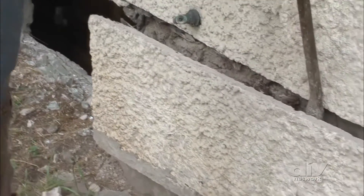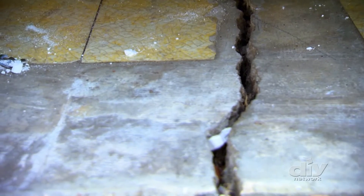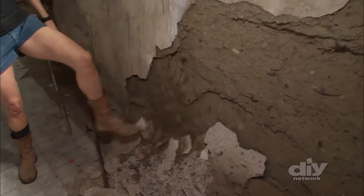Some signs are fairly obvious, like large diagonal cracks in your home's exterior, cracking garage floors, or crumbling concrete walls.